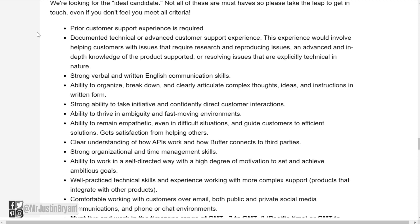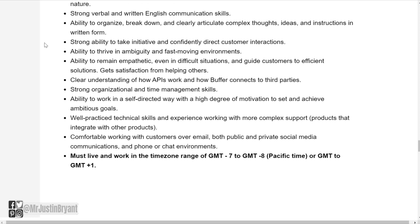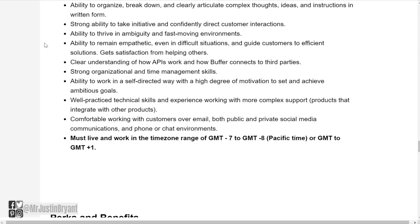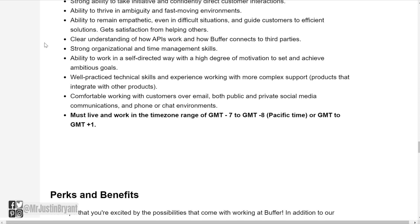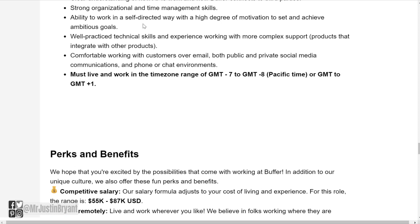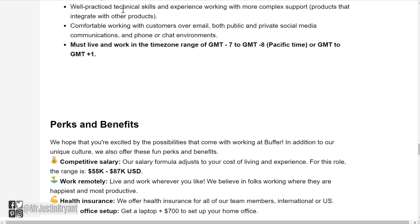As far as qualifications, prior customer service experience is required, along with documented technical or advanced customer support experience. You'll need strong verbal and written English communication skills, the ability to organize and clearly articulate complex thoughts, strong initiative to direct customer interactions, the ability to thrive in ambiguity and fast-moving environments, empathy in difficult situations, a clear understanding of how APIs work, strong organizational and time management skills, and the ability to work in a self-directed way with high motivation to achieve ambitious goals.